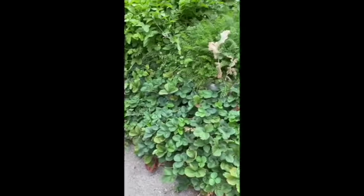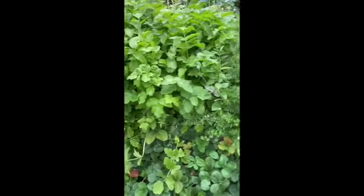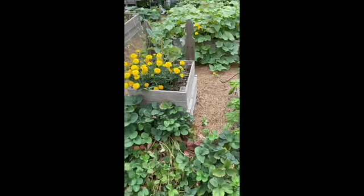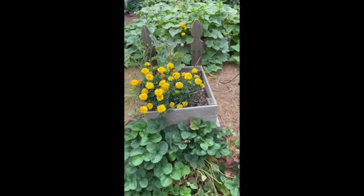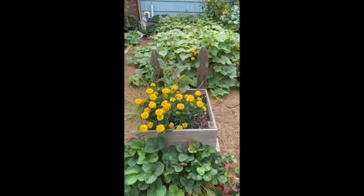We have basil, a bunch of strawberries but those have already been harvested, carrots, parsnips, swiss chard. We've got a lot of marigolds and garlic, and remnants of some poppies there.